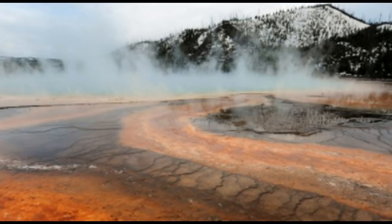The USGS has just released a map showing movement around the caldera between 2015 and 2017. They used radar images collecting all this data. In this time, the ground around Norris Geyser Basin rose by just under 3 inches, while there was a down-dropping of the earth within the Yellowstone caldera.